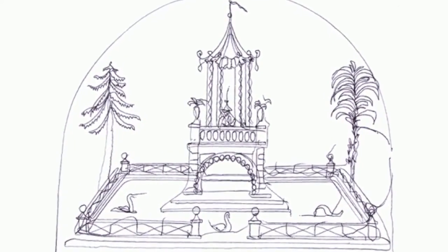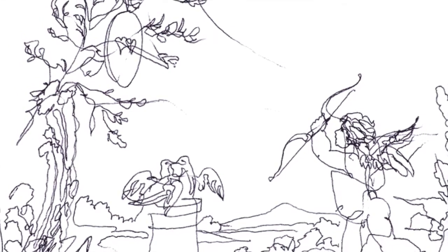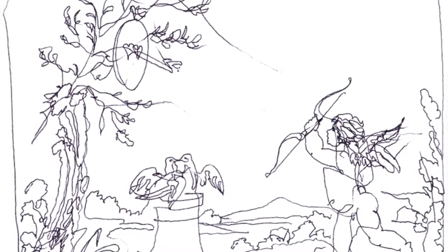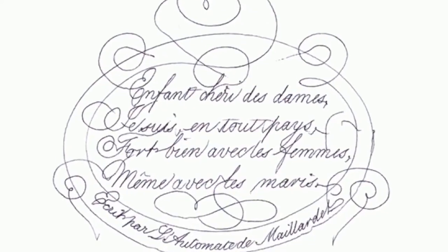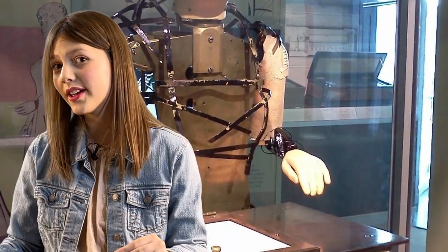And then he drew a picture of a Japanese garden. The automaton boy drew picture after picture after picture. But the most incredible thing — after drawing all those pictures, he wrote a poem in French. Eventually, the mystery of the mysterious mechanical boy was solved.